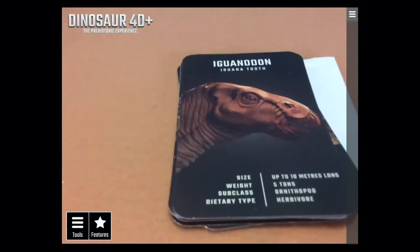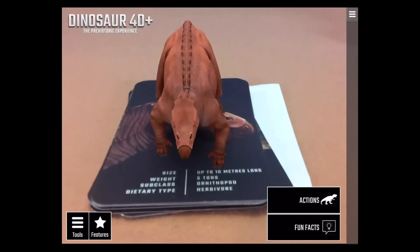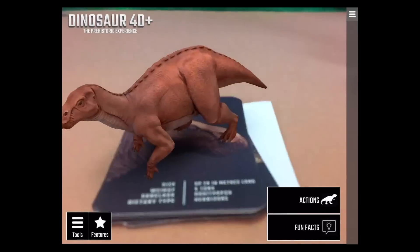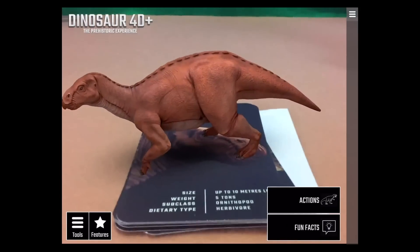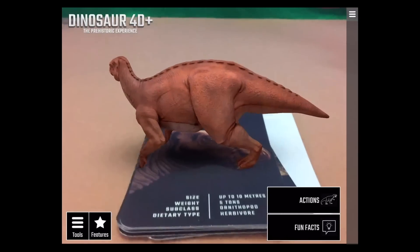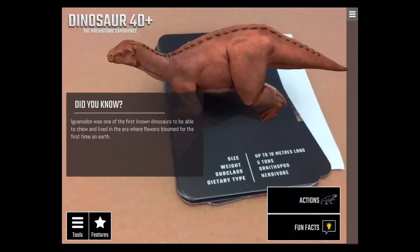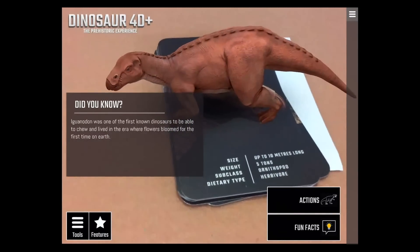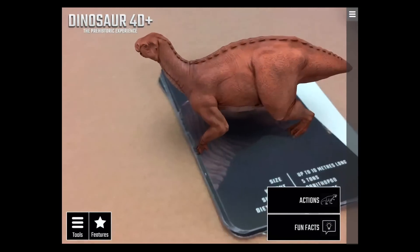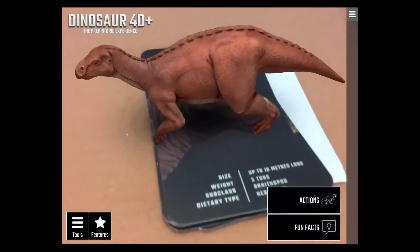The Iguanodon — the 'iguana tooth' — is a herbivore but a big one. The app is a little shaky but he looks pretty cool. The Iguanodon was one of the first known dinosaurs able to chew, and it lived in an era when flowers bloomed on Earth for the first time. He's a big five-ton herbivore.